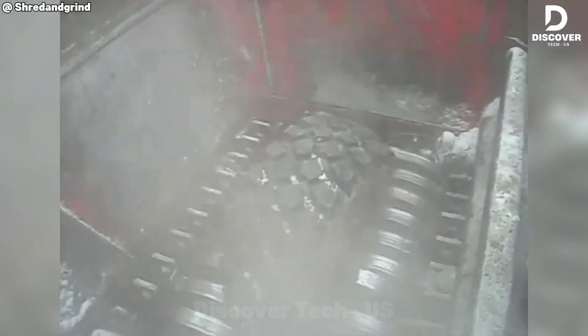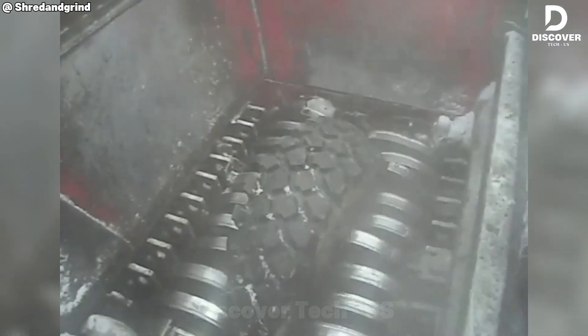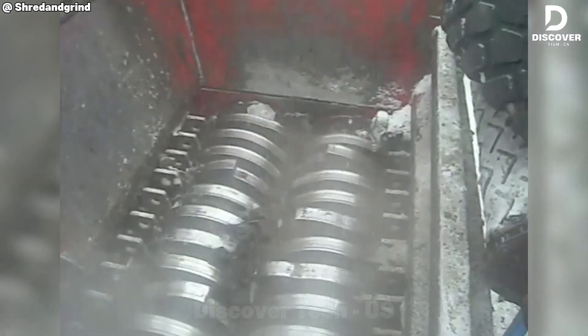Everyone doubted it, but this machine doesn't ask questions — it just shreds. Those massive Oshkosh tires? Gone in seconds. That's Justice Shredder style.